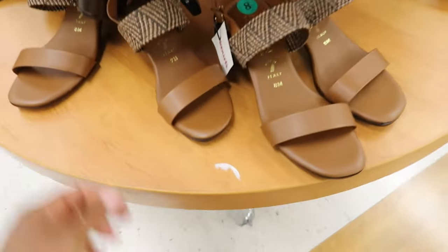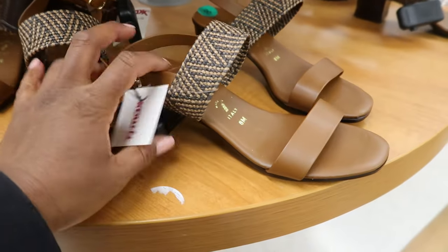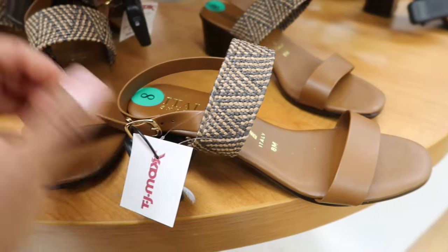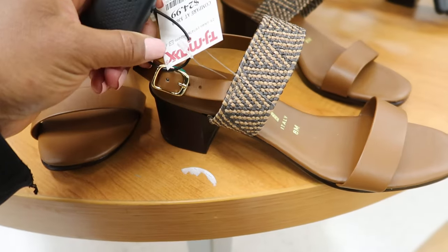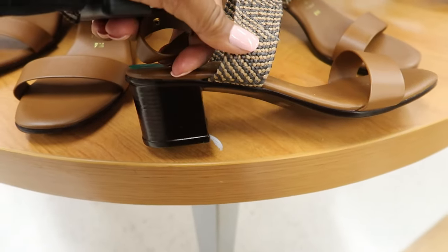And then they have these down here by Italian Shoemaker as well. I like these — I like that detailing right there. It buckles on the side. These are $24.99 and it has a slight heel on it.